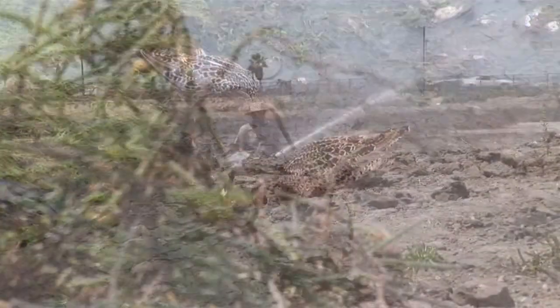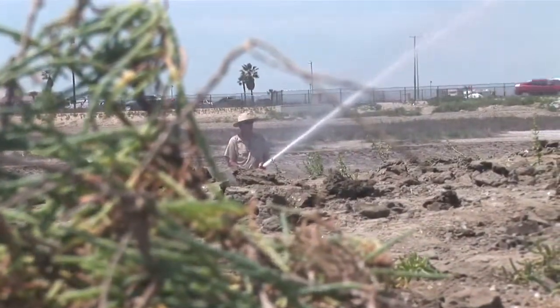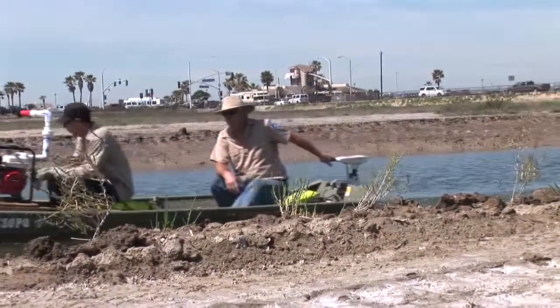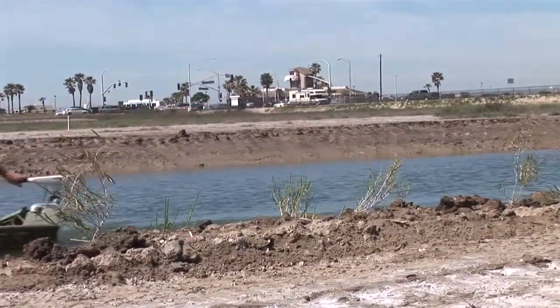What this project shows is that nature has an amazing capacity to recover if you give it a chance to do so. I think as responsible stewards for the earth, we have an obligation to protect our planet. We've got hundreds of endangered species on the list and we just feel that we have an obligation to protect what little we have left.